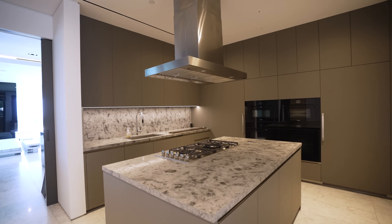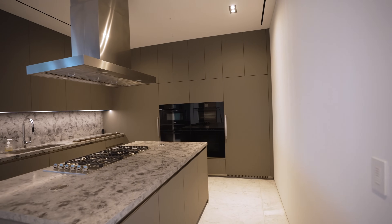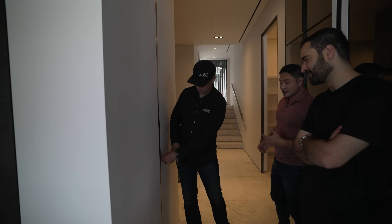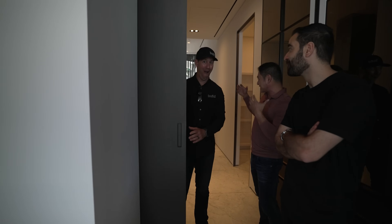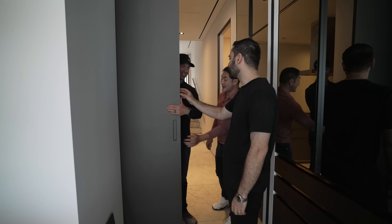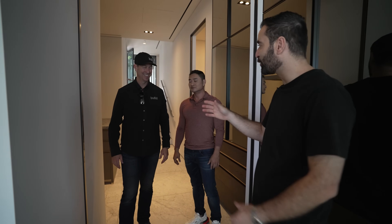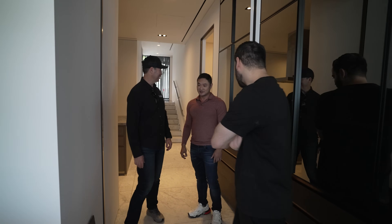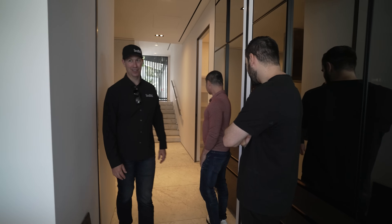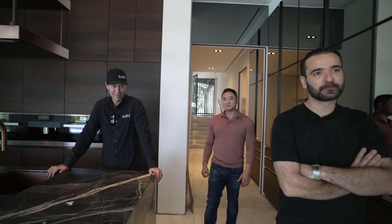Everything in this house is imported from Italy. The appliances are Miele — a full chef's kitchen behind the chef's kitchen. There's a pocket door to conceal the working kitchen during service — the door even has that soft-close track where you can lightly push it and it slows right down at the last second. And from the kitchen, you still have incredible downtown LA views.